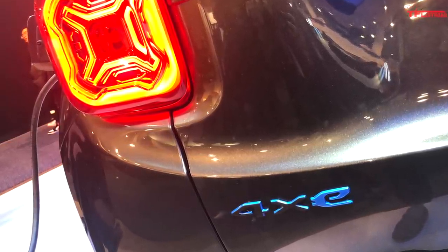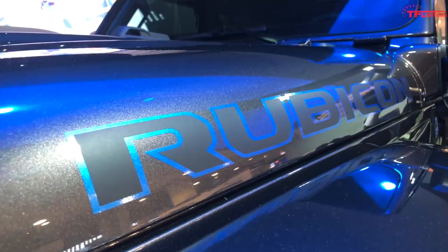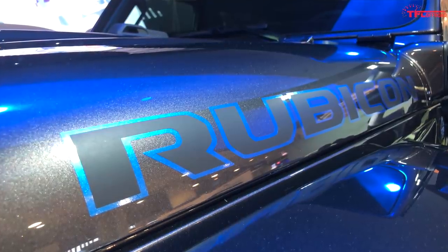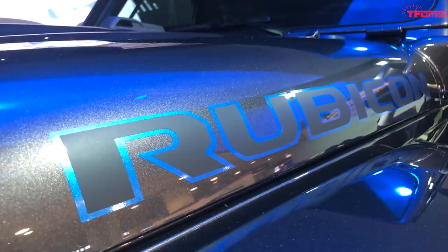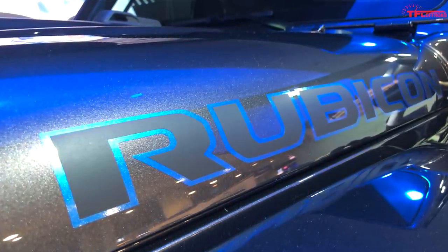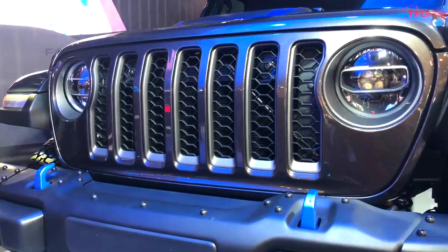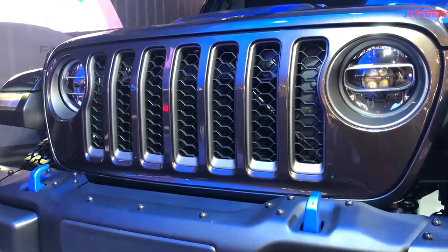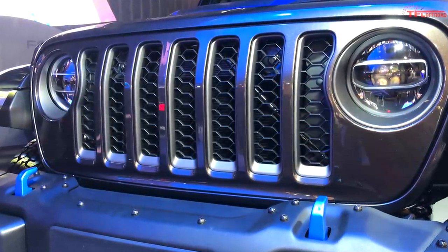As for the Wrangler 4XE, I would expect all of the off-road credentials to be exactly what we already know from the Wrangler Rubicon. Under the hood, we expect some version of the plug-in hybrid powertrain found in the Chrysler Pacifica. The Pacifica uses the 3.6-liter V6 Pentastar engine — the same as the Wrangler — and that should help make packaging easy because that engine already fits into the Wrangler.